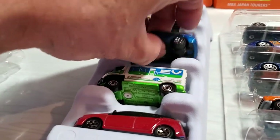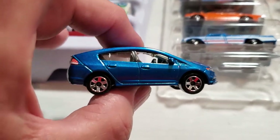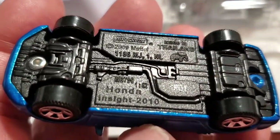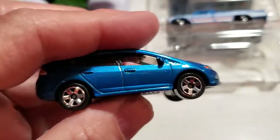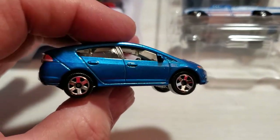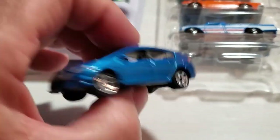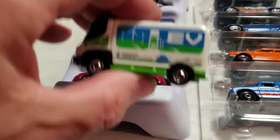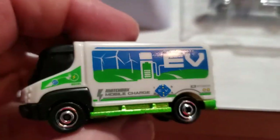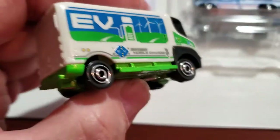Then we have the Honda Insight. This was the next Insight after their little two-door sporty model. I got to drive these back when they were new because I worked at the Honda dealership, started in 2008. So this is a 2010 model. They weren't particularly fast because they weren't supposed to be fast - they were just supposed to be fuel efficient. Very cool styling on it, and Matchbox did a nice job of the details. Then we have the International - a 2009, and I guess this was a concept vehicle. I don't know if it ever went into production, but still a very cool vehicle. They've issued this in many different colors.